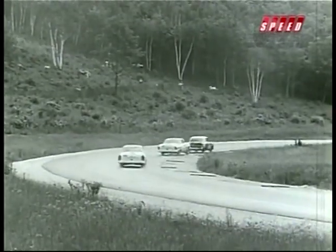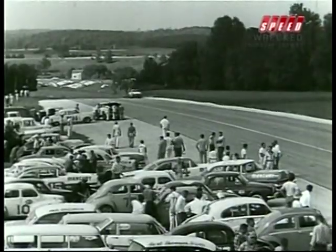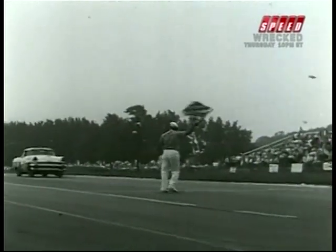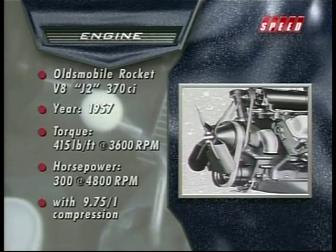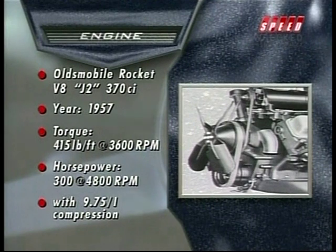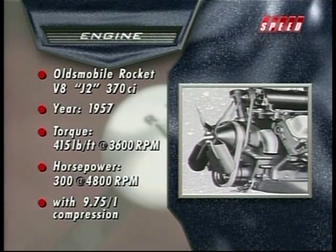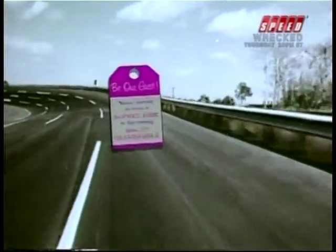By 1955, the other automakers had developed their own overhead valve V8s, which broke Oldsmobile's stranglehold on stock car racing, but it sent the Olds engineers back to the drawing board. In 1957, the J2 option came out with 370 cubic inches, 9.75 to 1 compression, and triple Rochester two-barrel carburetors. This boosted horsepower to 300, torque to 415 foot-pounds, and it put the Rocket Olds back out front again.